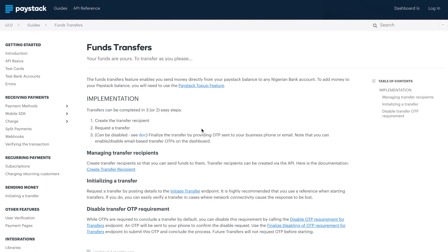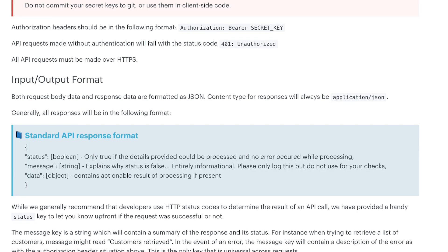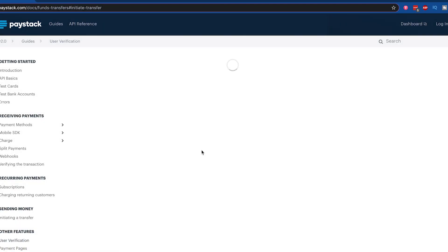The font was all over the place. The blue was not the right blue. There were just tiny things here and there on the old documentation. The KPI was: a developer should not come to this page and have to reach out to the Paystart support team because something is not clear.